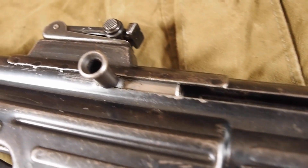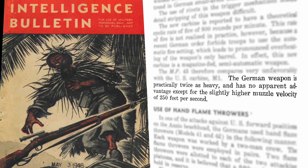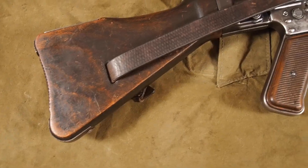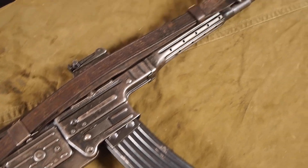It also says in the intelligence bulletin from September 1944 that the German weapon is practically twice as heavy and has no apparent advantage except a slightly higher muzzle velocity.